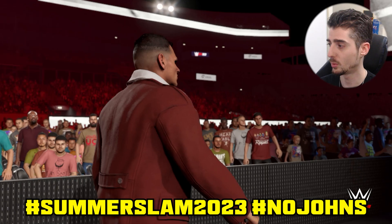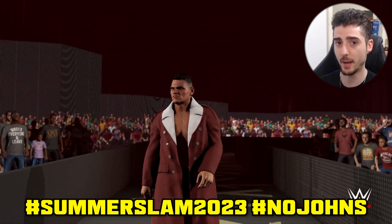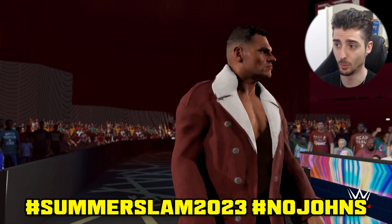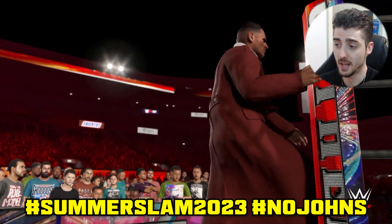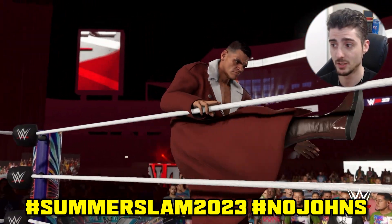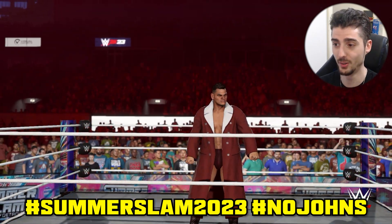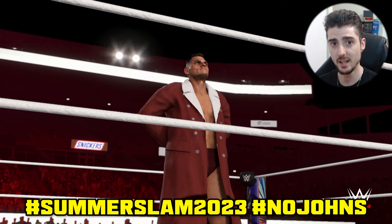Next up we have Gunther's attire uploaded by Nojohns. Use hashtags Nojohns or SummerSlam 2023. Spot-on recreation. This was the only match where the outcome actually surprised me — I was fully expecting Drew to win, assuming his new contract would guarantee him the title. But looking back I'm actually glad, because now we have Chad versus Gunther, and those two are going to put on a crazy match. Could Chad have an amazing singles run as IC champion? Let me know in the comments.